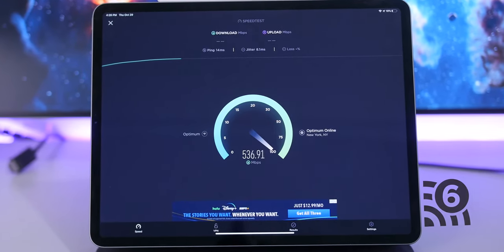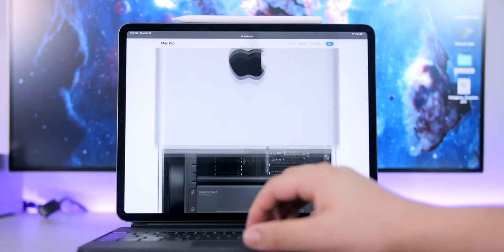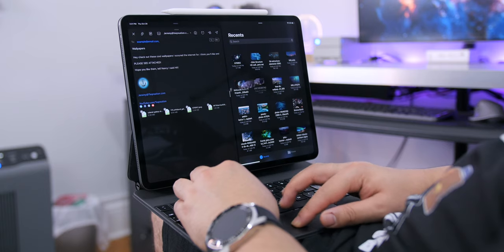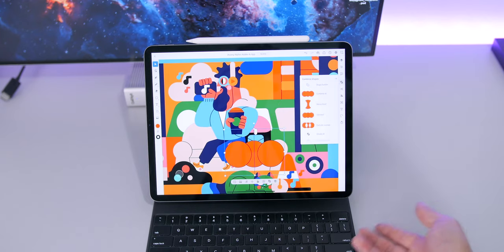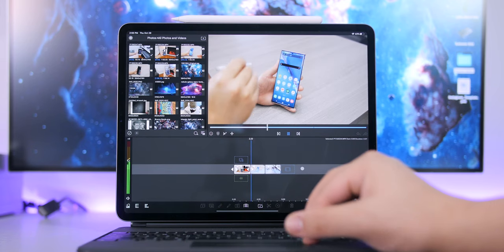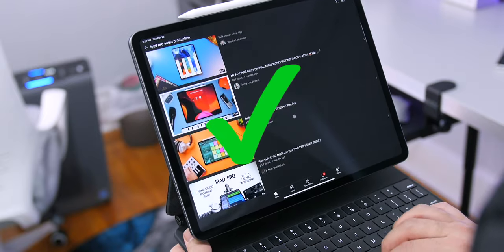Let's start by answering a few questions. Can we perform desktop-class browsing on the iPad Pro? Yes. Can we video chat? Yes. Can you do email? Absolutely. Can we use creative apps like Adobe Photoshop and Illustrator? Yes. Can we edit and export 4K videos? Yes. Can you do audio production? Yes. Can you use a wireless mouse and keyboard? Yes. Can you build a website? Absolutely — with Squarespace.